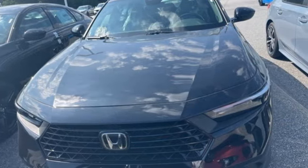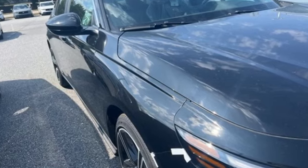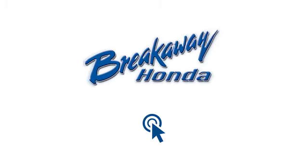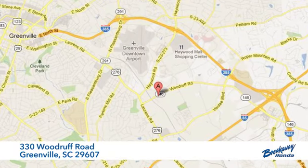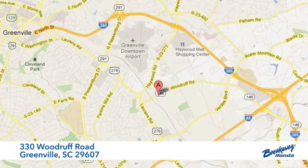Honda has a world renowned reputation for reliability. The time is now — see it for yourself today. Call, click, or stop in today. We're conveniently located at 330 Woodruff Road in Greenville, South Carolina.